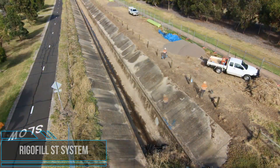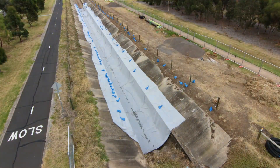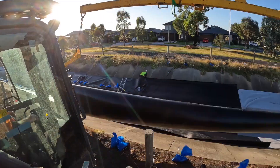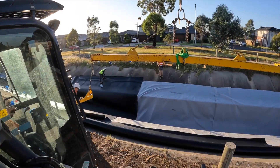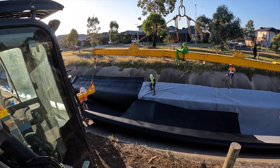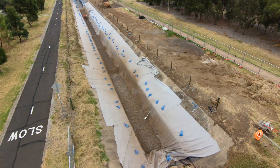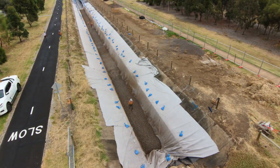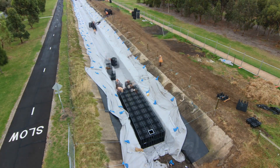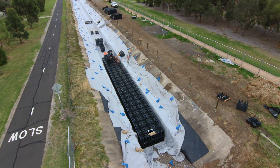The Rigafil ST system features universal components for infiltration, retention, and storage of stormwater runoff. It is easy to install, camera accessible, and space saving. The stackability of the Rigafil ST blocks allows for storing them even in confined construction spaces with minimum space requirements. Its extra low weight and multi-functional connections allow for quick, easy, and reasonably priced installations.